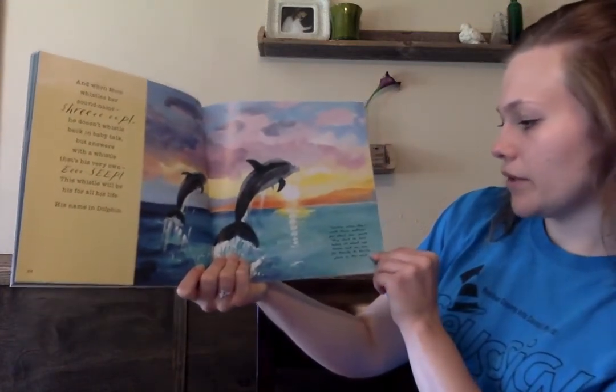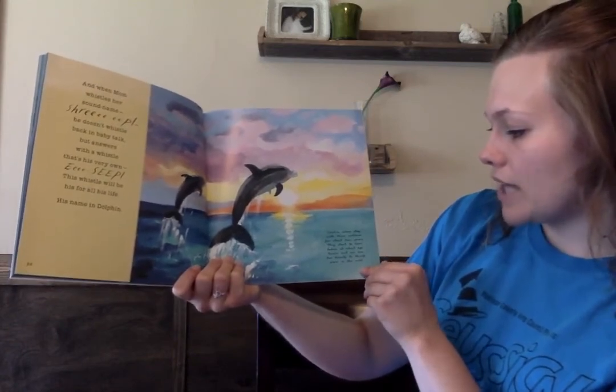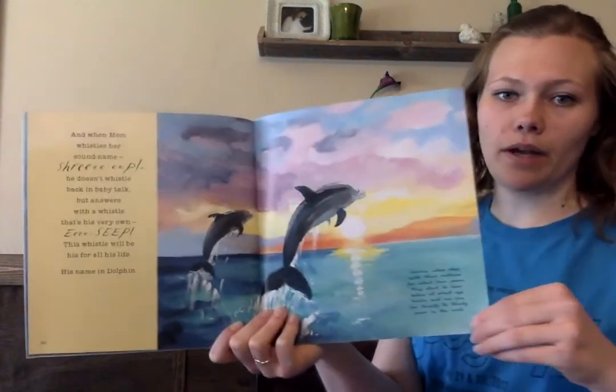Dolphin calves stay with their mothers for about four years. They start to have babies at about age 12 and can live for 20 to 30 years in the wild.